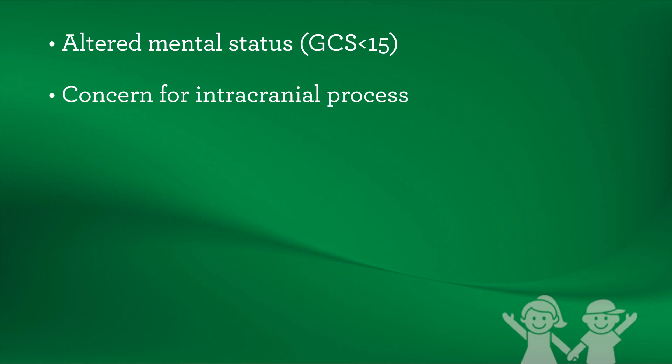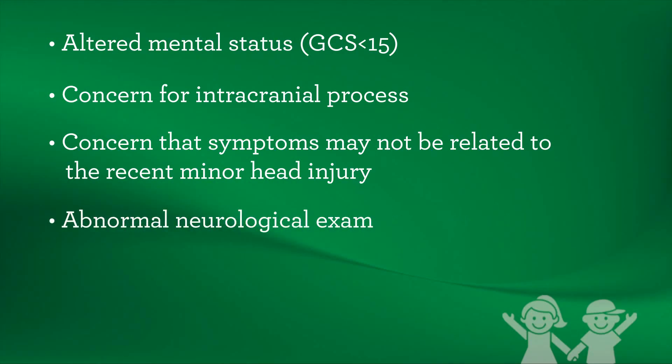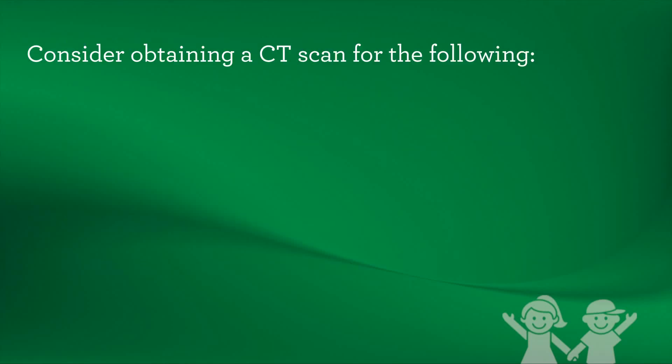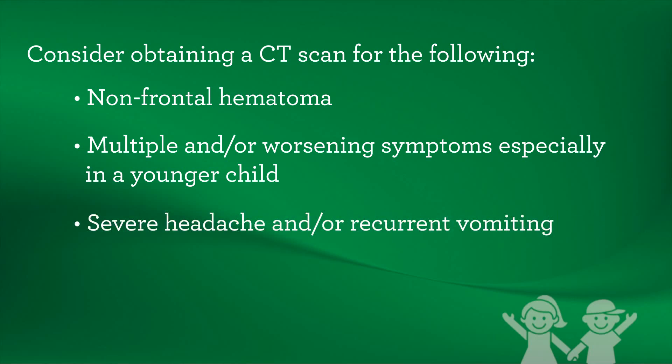If a patient has any of the following, refer to the emergency department immediately: altered mental status, concern for an intracranial process, concern that symptoms may not be related to the recent minor head injury, abnormal neurological exam, or evidence or strong suspicion of skull fracture. Also consider obtaining a CT scan for: non-frontal hematoma, multiple or worsening symptoms especially in a younger child, severe headache or recurrent vomiting, and severe mechanism of injury.